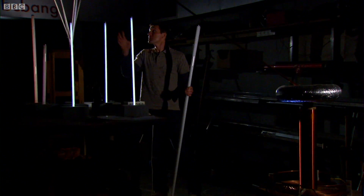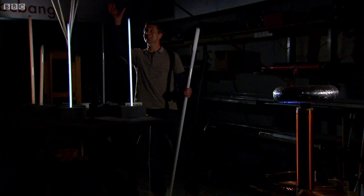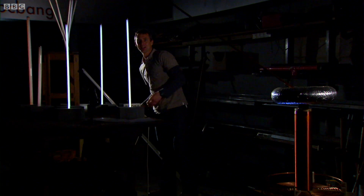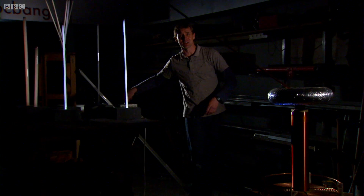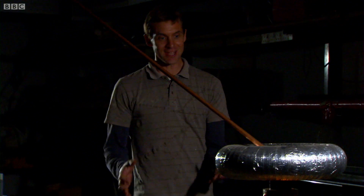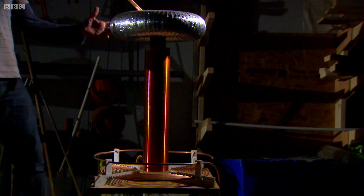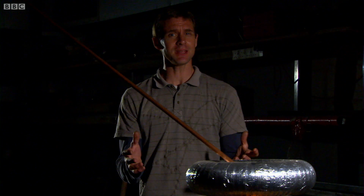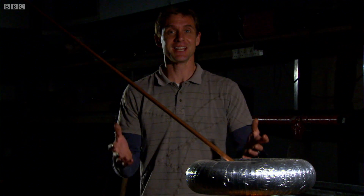In order to produce that huge electric field, I've had to connect my plate via that copper pipe to this strange-looking contraption over here. This is a Tesla coil — our version of something that was invented over a hundred years ago by the visionary, but slightly mad genius, Nikola Tesla.